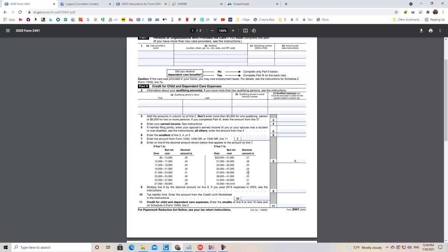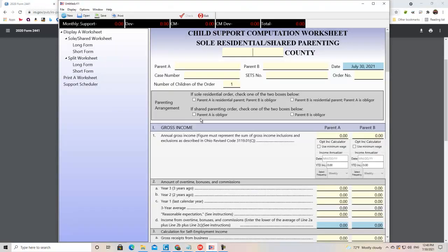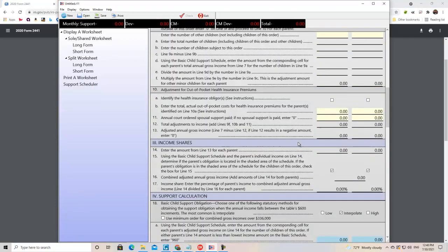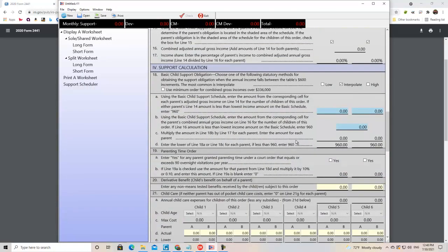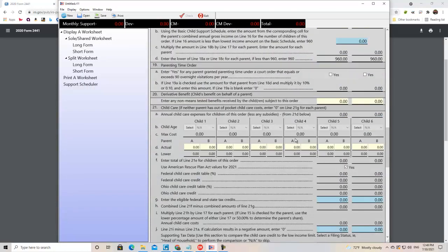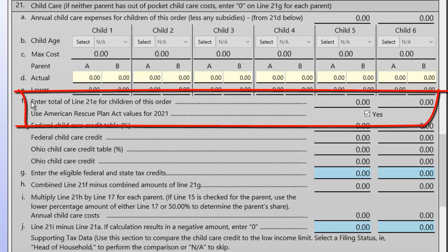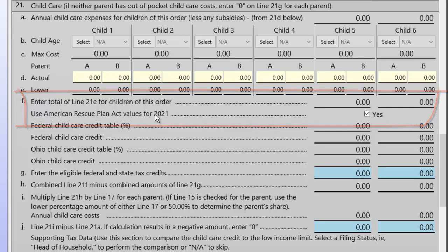Let's take a look at that. Going back to the child support program and down to line 21 — right underneath line 21F, there it is: 'Use the American Rescue Plan Act values for 2021.' You check the box, and it's going to use the new values we just mentioned.